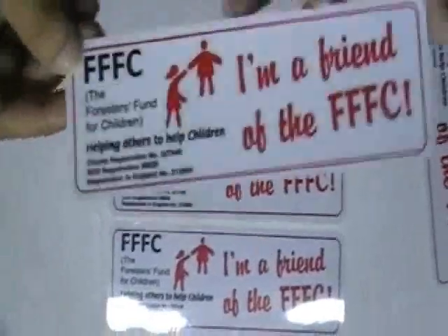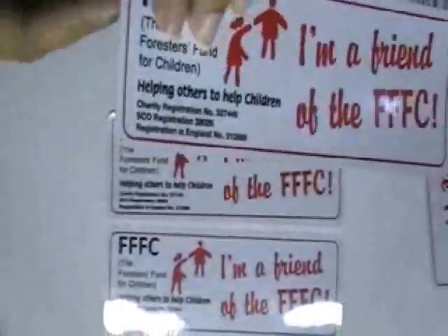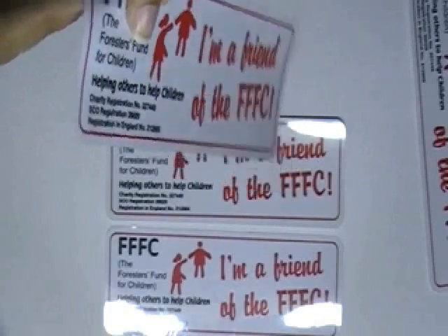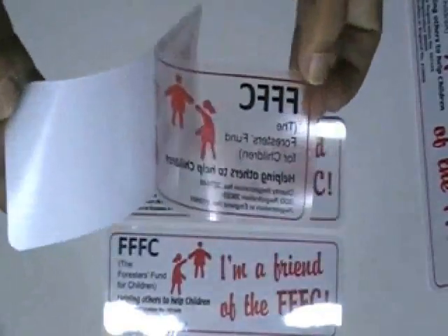You can have this type of stickers with your own design and we can provide you free design. Just visit our website where you can chat live with our experts. You can also call us on the number given on our website.